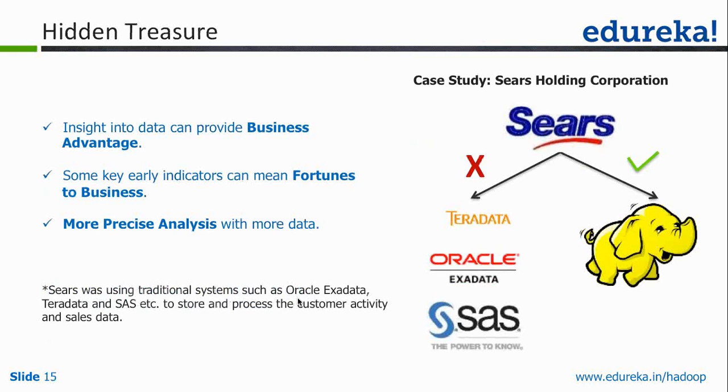This is a case study on Sears Holdings. Sears is a mid-size retail store. What they were doing earlier was using a combination of Teradata, Exadata, and SaaS to do data mining. They were using these traditional systems to store and process customer activity and sales data, and they wanted to understand how their customers behave.